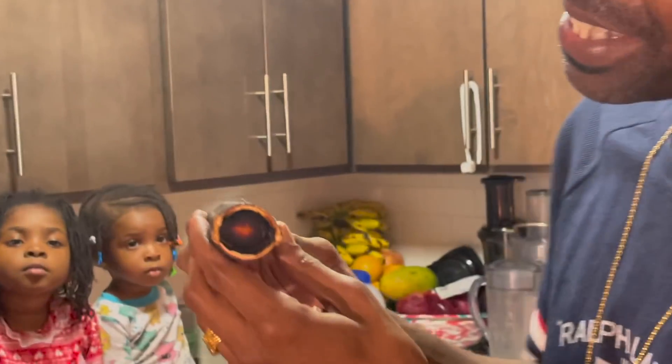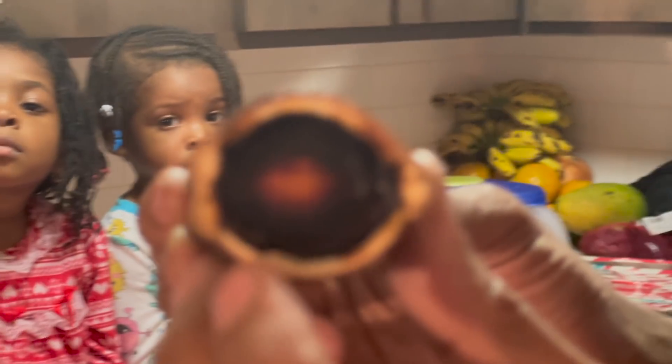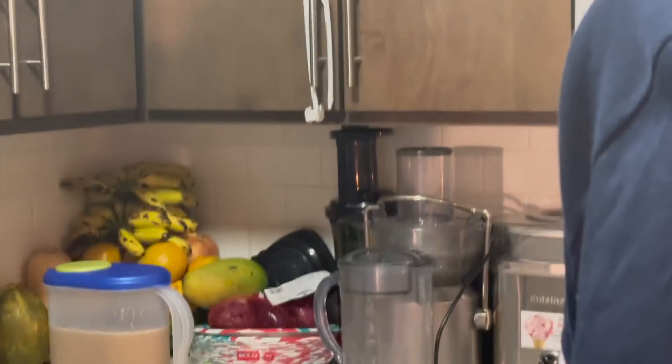One of his family members showed me this particular plant. It is called in Honduras, Carao. And if you can see inside of it — let me bring the camera close — look at that guys. It has this chocolate-looking substance that's very sweet inside of it.